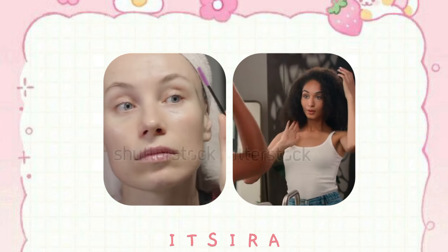Tip 4: Confidence and Smile. Last but certainly not least, the best way to look pretty without makeup is to wear your confidence and smile. A genuine smile can light up your whole face and make you look even more beautiful. Remember, confidence is key. Embrace your unique features and let your inner beauty shine through — believe in yourself and be proud of who you are.